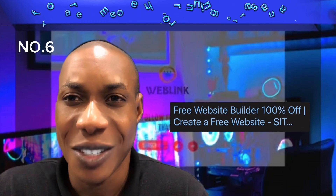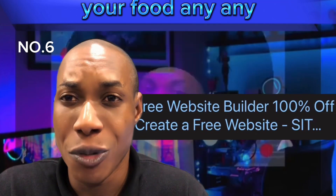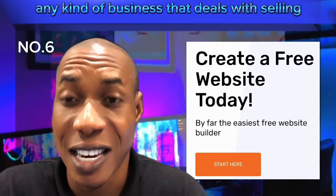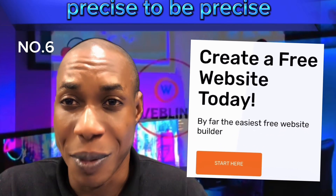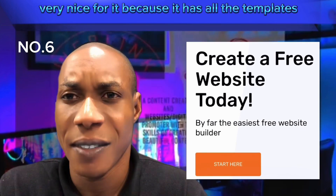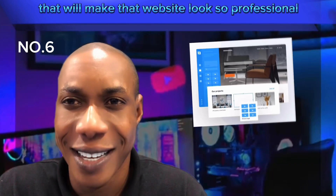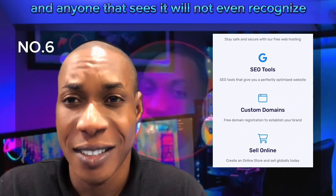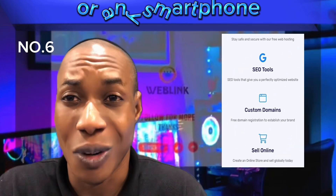If you are someone that's running a restaurant or any kind of business that is selling food, this particular website is very nice for it because it has all the templates that will make your website look so professional. Anyone that sees it will not even recognize that you used just your Android phone or any smartphone to build it.